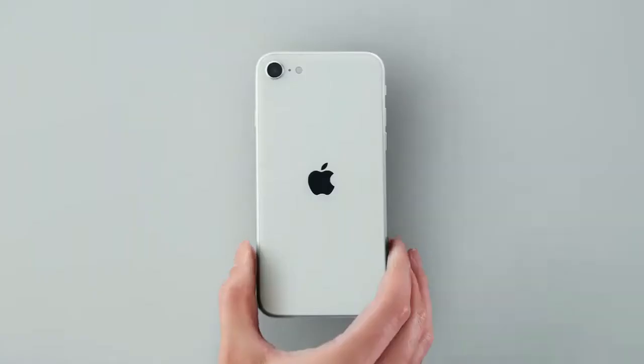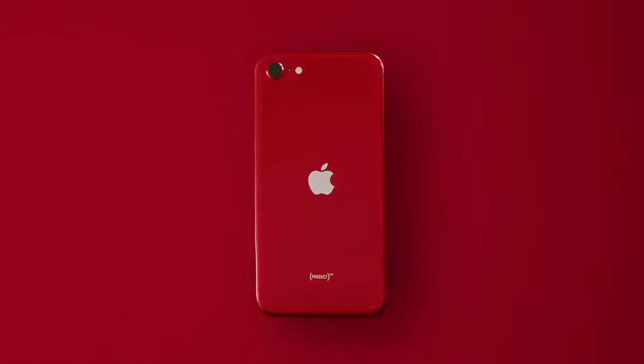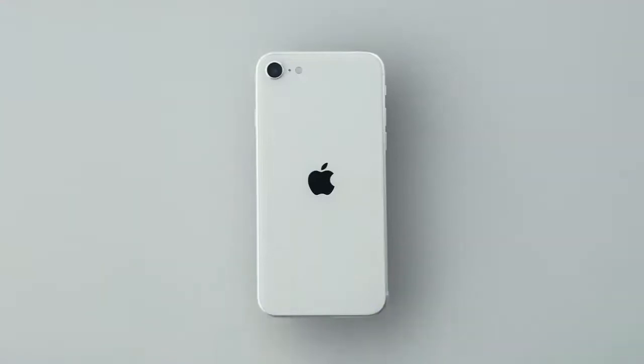There is lots to love for less to spend. The price points are as follows: iPhone SE will be available in 64GB, 128GB, and 256GB models in black, white, and product red, starting at $399.